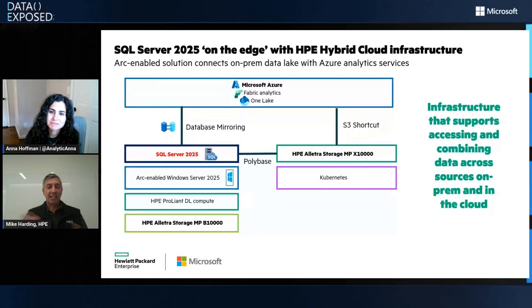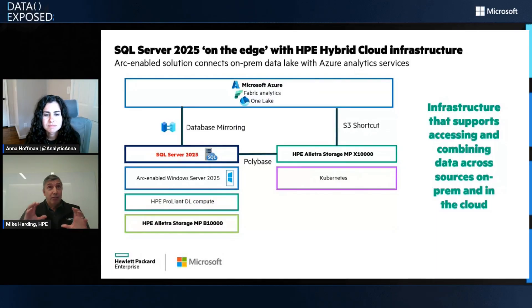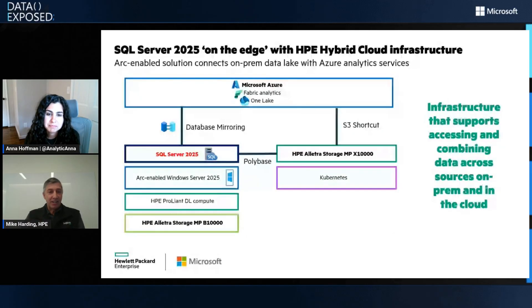We work with Microsoft and SQL Server across a lot of different solutions. Wendy talked about the pinnacle mission critical scale-up stuff we do, but we do entry level as well. Especially with SQL Server 2025, we're really trying to accentuate the hybrid cloud capabilities. At the end of the day, we're like the plumbing guys — enabling all the cool things happening above us. Looking at a chart from the left-hand side, you see the more traditional stack: SQL Server running with the B10000, which has been a block storage system and now in its latest release is a unified block and file system — that's really our core storage platform.